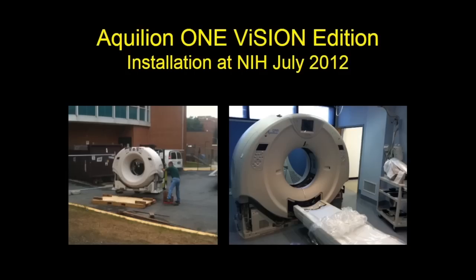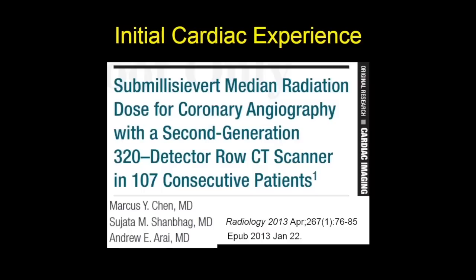At the NIH, we're very fortunate to have delivery of the second Aquilion ONE Vision that was produced. We've been using the scanner routinely for cardiac use since July 2012. What I'll describe is our initial cardiac experience using the Aquilion ONE Vision scanner.